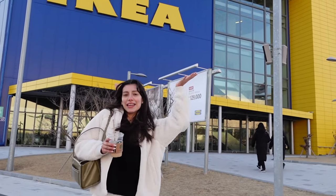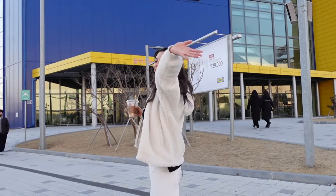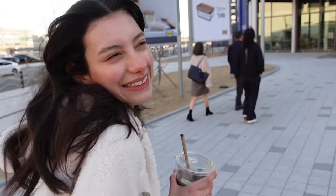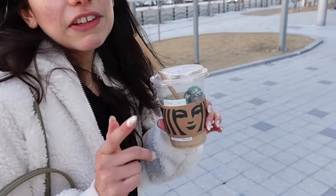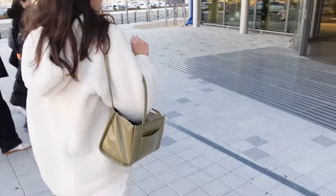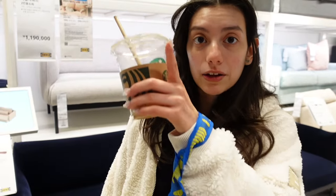We made it to IKEA! We are at IKEA — it's freezing cold outside. What are you drinking? Iced coffee, because even though it's freezing we gotta get that iced coffee in. Yesterday I didn't have iced coffee so I am gonna have three today. There are so many people.